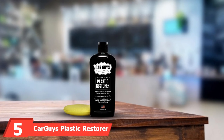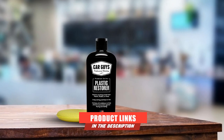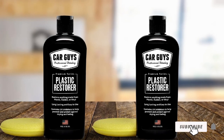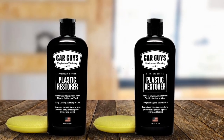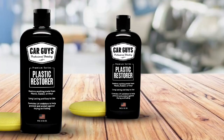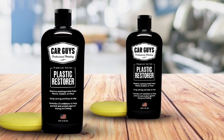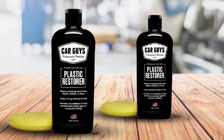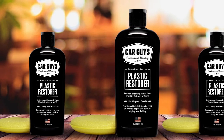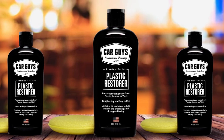The number 5 position is held by Car Guys Plastic Restorer. Coming from a top brand, it delivers great performance and lasts for months, so you won't have to apply it as often as other products. It features protection against rain — which can cause trim to fade — by providing a good seal on the pieces, resulting in no more streaks and fading. It also offers protection against UV rays.